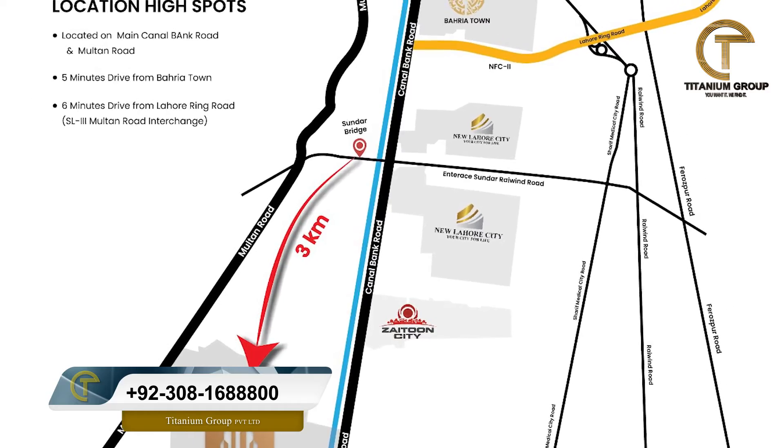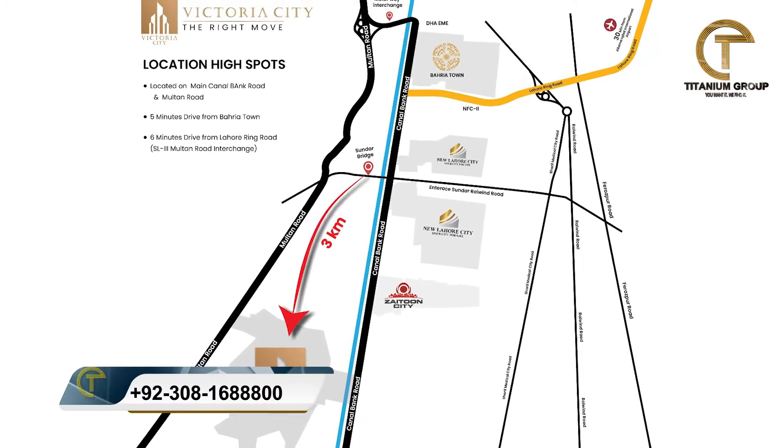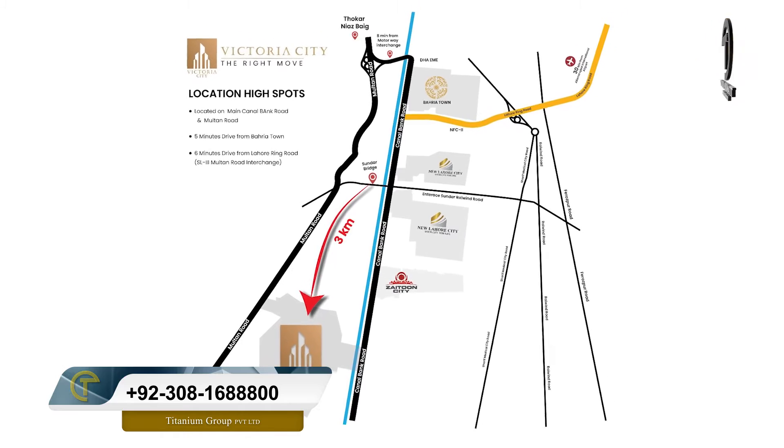I'm discussing the installment category — it's Victoria City, which is located on Canal Road. New Lahore City is also located nearby, but installment phase options there are limited. Victoria City is located 3km from the main road, on the main Canal Road, and it's in a good location with a monthly installment plan available.